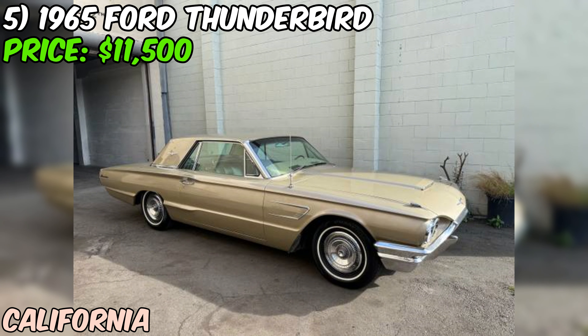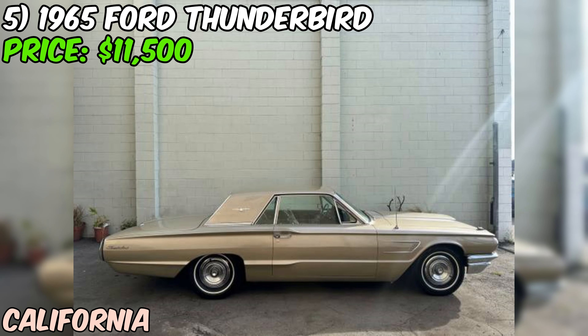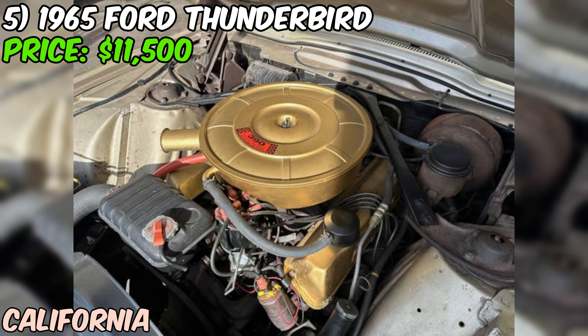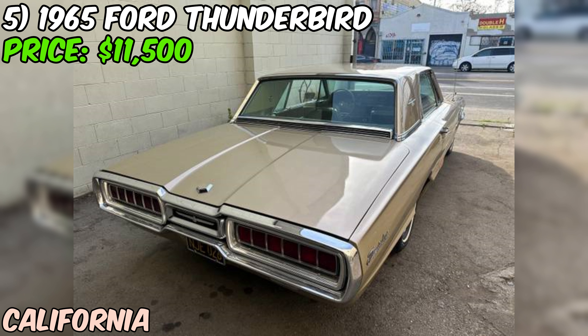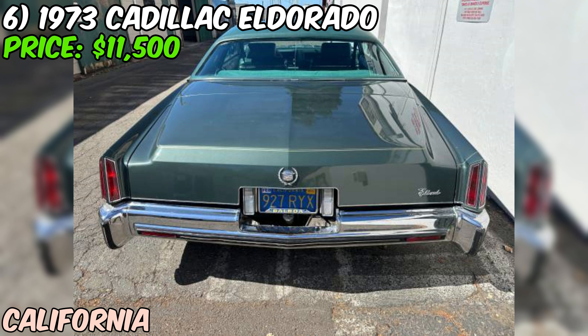Even with that caveat, this 1965 Ford Thunderbird is still a tempting offer. These cars are known for their sleek, sporty styling and powerful engines, and they've got a loyal following among classic car enthusiasts. With a clean title and a relatively low price tag, this one could be a great addition to any collection. If you're in the market for a classic American muscle car, it might be worth giving Classic Cars West a call.